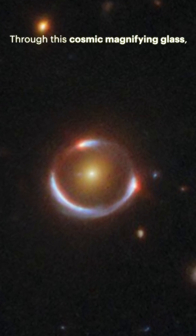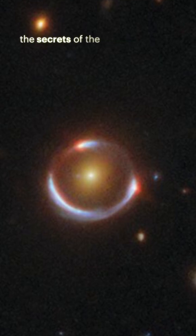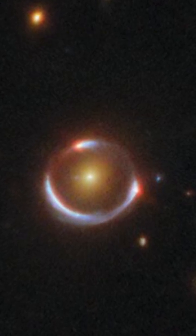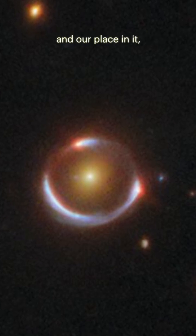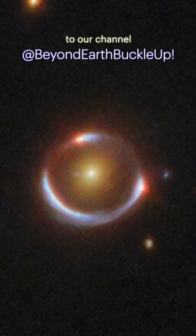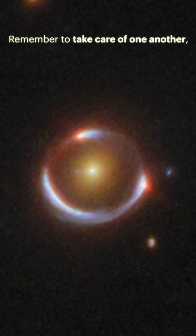Through this cosmic magnifying glass, Hubble continues to unlock the secrets of the distant universe, one gravitational lens at a time. To learn more about the universe and our place in it, make sure to like, comment, and subscribe to our channel at Beyond Earth Buckle Up. Remember to take care of one another, and always keep looking up.